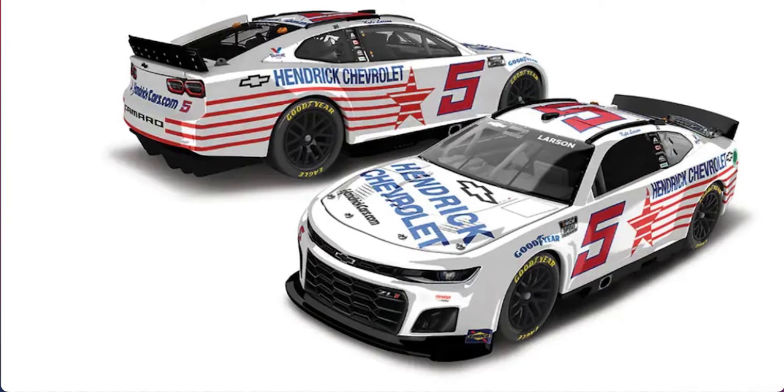And the number placement — I think Dale Earnhardt Jr. has talked about the number placements being right in the center of the door, or the left door. But hey, it's the next gen, and there's nothing NASCAR will do about it.